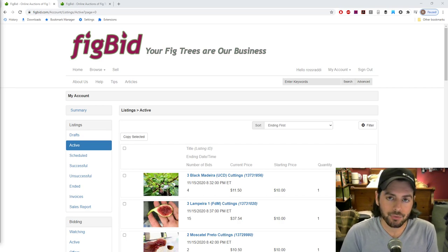Alright everybody, this is Ross. In tonight's video, I thought I would just do another announcement. Just like our bare root fig tree sale, we actually have cuttings for sale of fig trees. Quite a bit of varieties, and I want to let you guys know where and how you can buy the cuttings, talk about some of the varieties I have listed, and what you can expect when receiving these cuttings in the mail — just the whole rundown on this process.